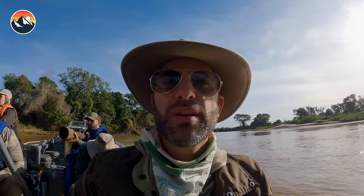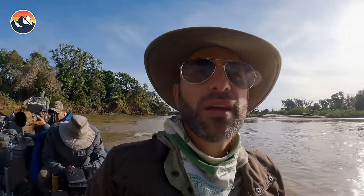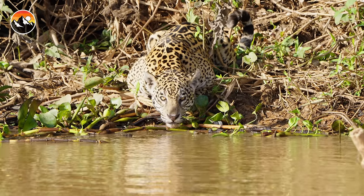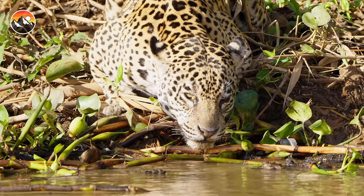This is the closest we have been to a jaguar yet. We've got two of them right down at the water drinking. Wow, beautiful.